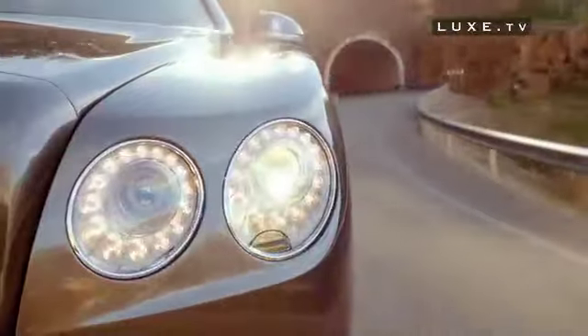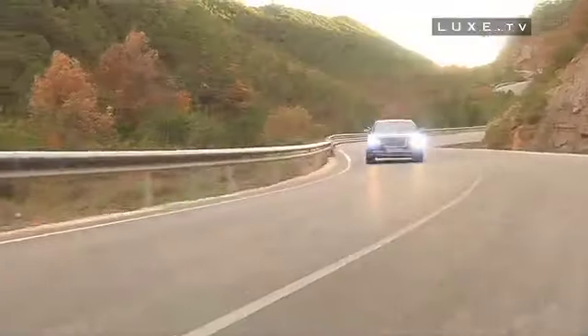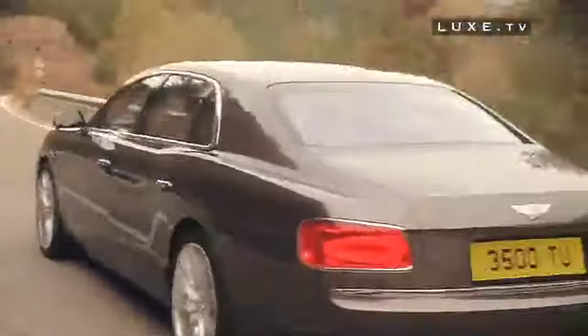At the next Geneva Motor Show, to be held from the 7th to the 17th of March, the Bentley Flying Spur will probably win over the richest businessmen in the world.